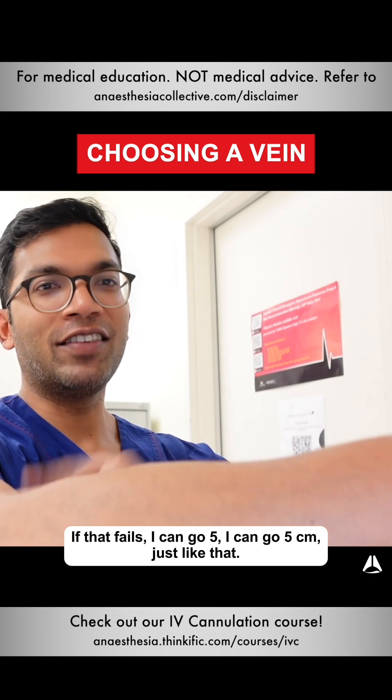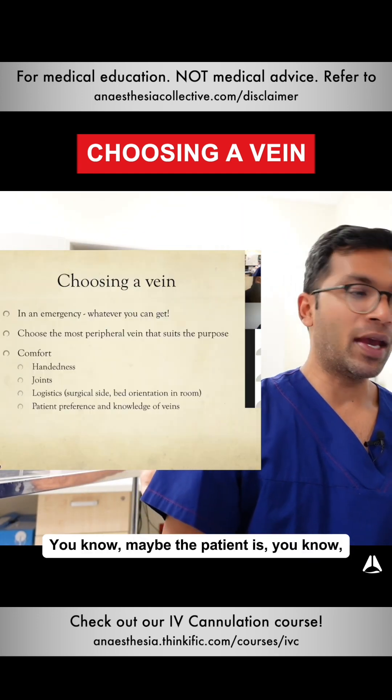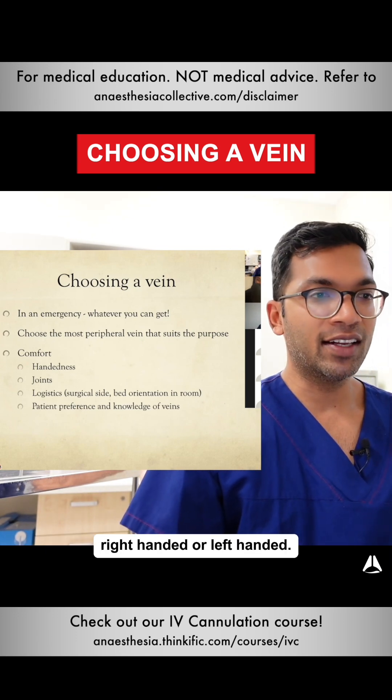If that fails, I can go five centimeters proximal again — just like that. There's a whole bunch of logistical stuff after that. Maybe the patient is right-handed or left-handed — that's probably important.